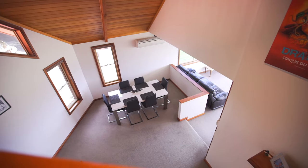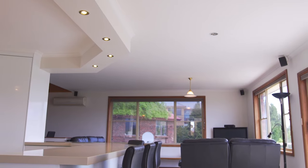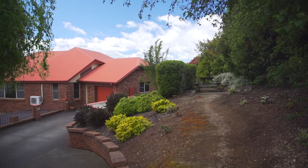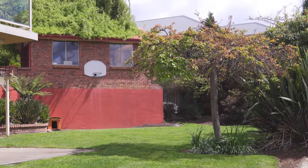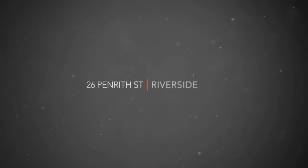An expansive residence incorporating over 320 square metres of floor space, with a private and secluded yard in excess of 1,300 square metres. This isn't just a house — this is a family residence. Welcome to 26 Penner Street in Riverside.